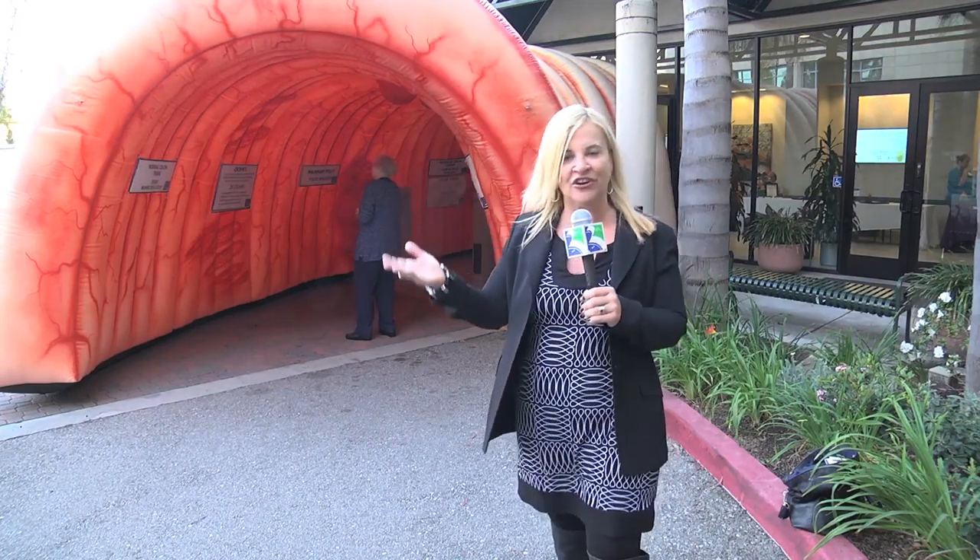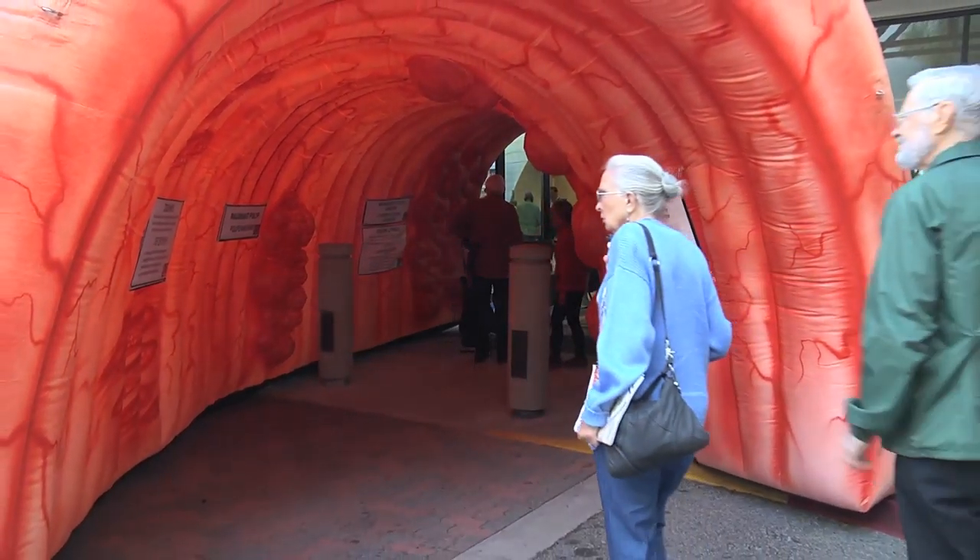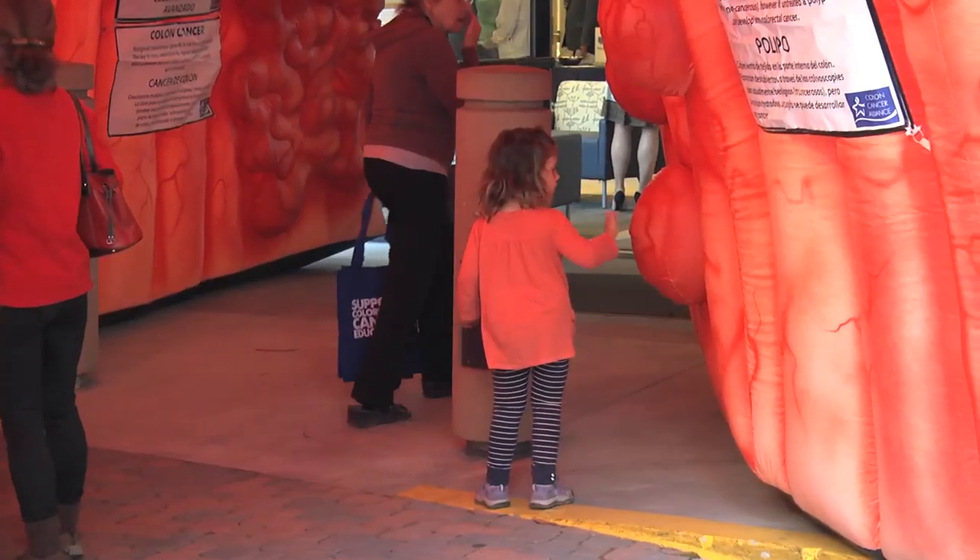I'm at Torrance Memorial Medical Center where they're having a health fair to educate the community about colon cancer prevention and treatment. One of the tools here is a 10-foot inflatable colon that is allowing people to walk through to better understand this disease.